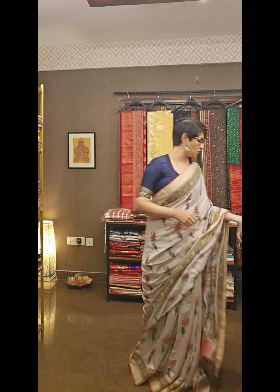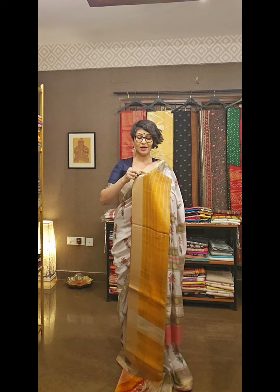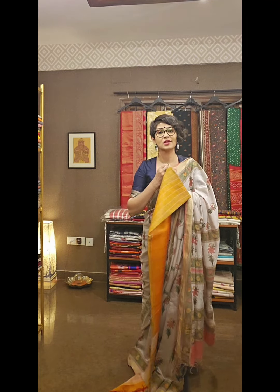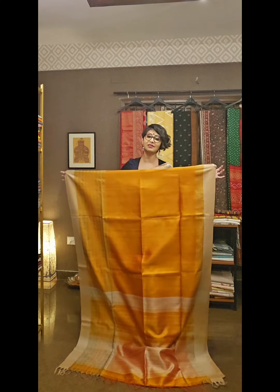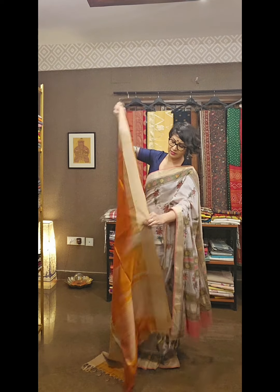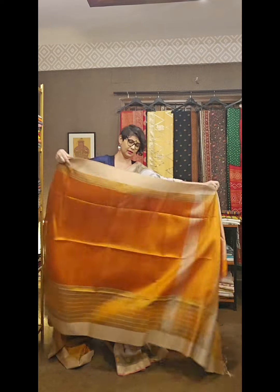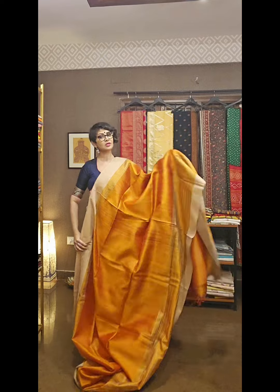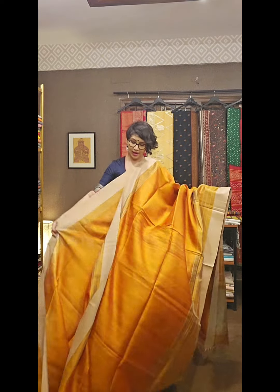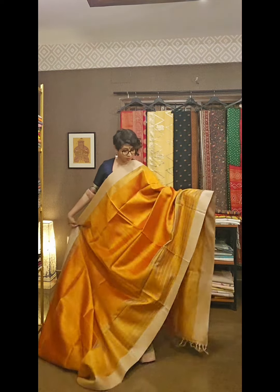I am going to show you the first saree of the day — a beautiful matka silk saree in sunset orange colour. Please have a good look at these sarees. All are beautiful and really lightweight. This material is original with no synthetic mix, so it's very lightweight and beautiful. Sunset orange colour — look at the design.